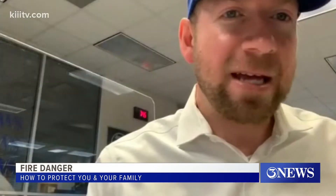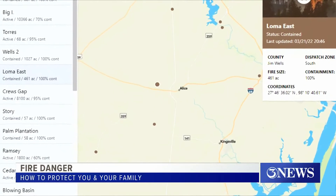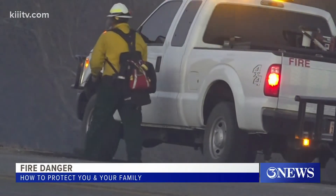Today being a red flag warning day, we did have a pickup in activity. Heather Gonzalez with the Texas A&M Forest Service joined me via Zoom as she was with crews who worked a fire west of Alice. "We really need to keep in mind that these fires can be very, very fast moving, so people do need to be prepared to evacuate."